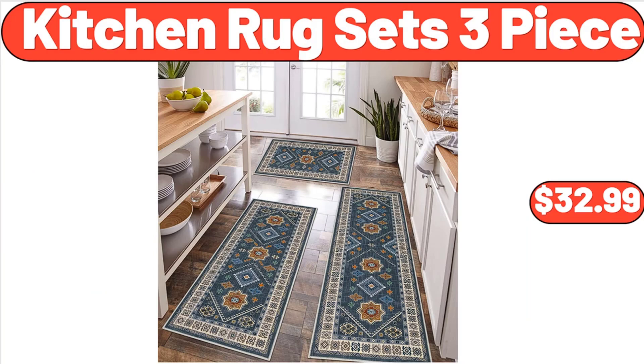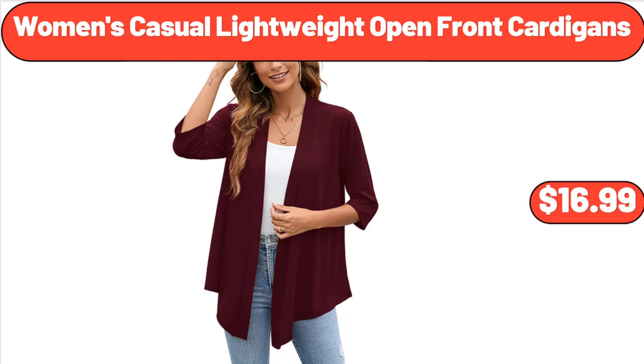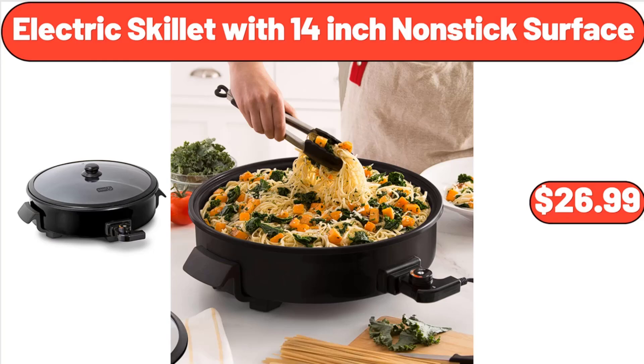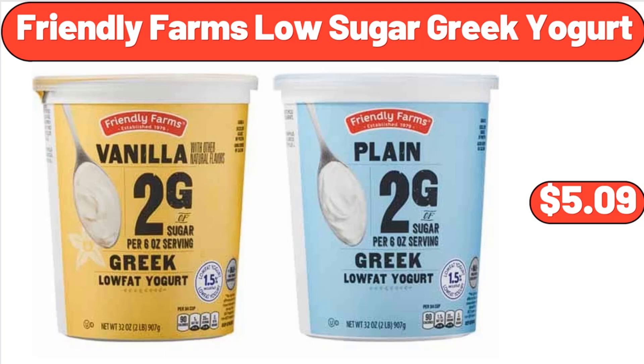Kitchen Rug Sets 3-Piece, $32.99. Women's Casual Lightweight Open Front Cardigans, $16.99. 4-Piece Garment Washed Back Comforter Set, $32.98. Friendly Farms Low Sugar Greek Yogurt, $5.99.